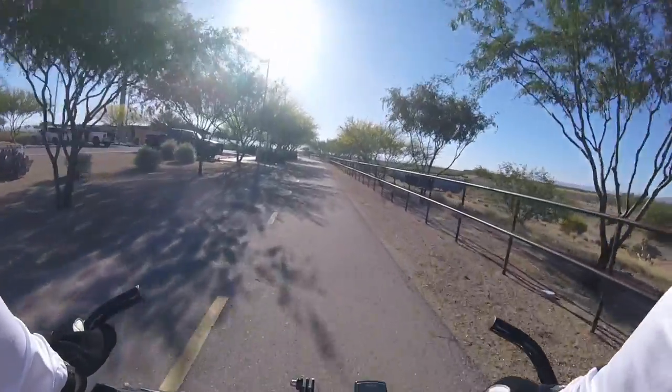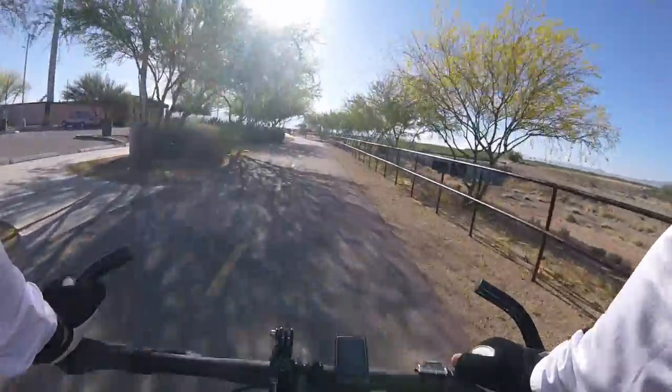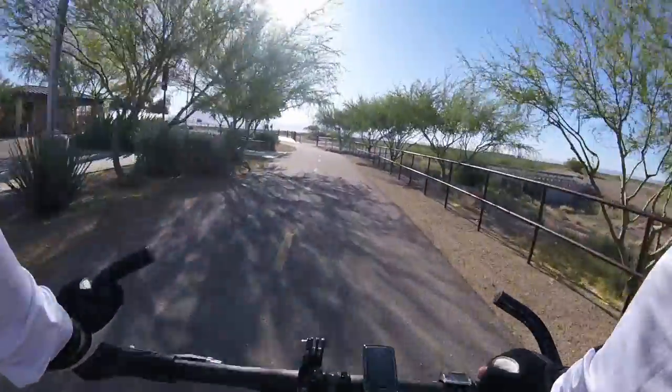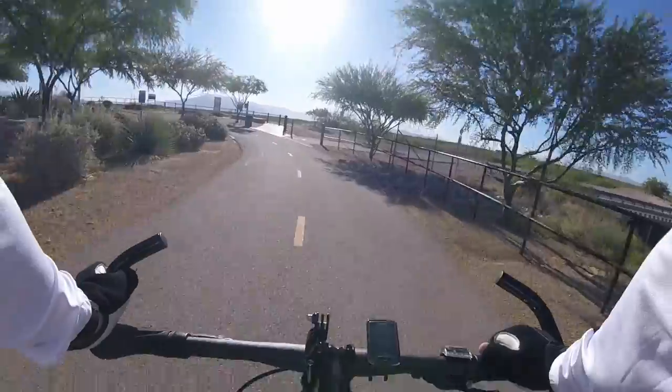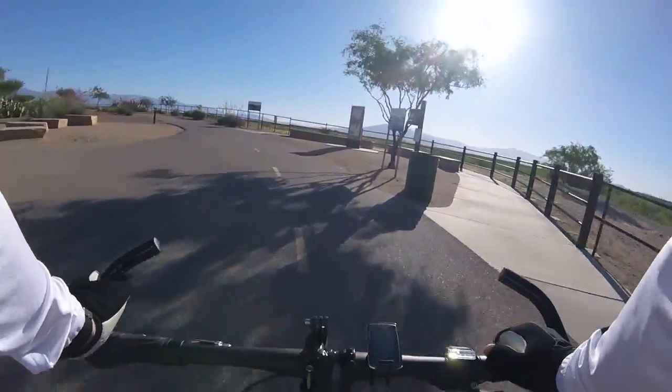Up here on the left are the restrooms at the beginning of the path. Really nice restrooms — they take really good care of them. There's also a sitting area where you can hang out, a place to park your bike, and take a drink before you get on the trail.